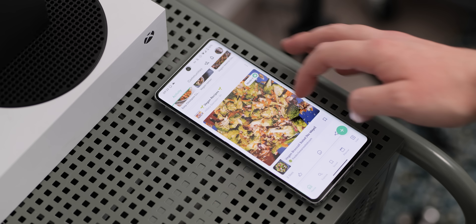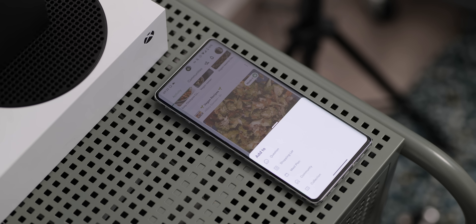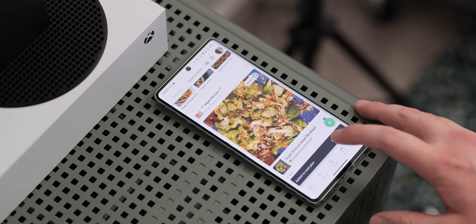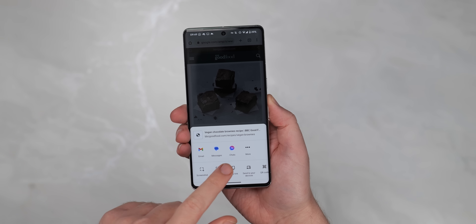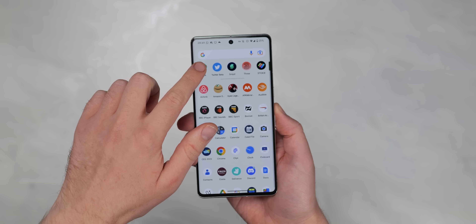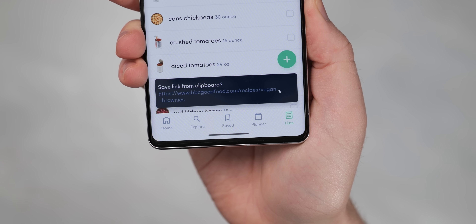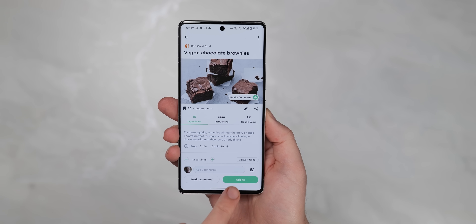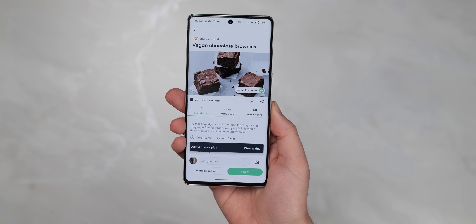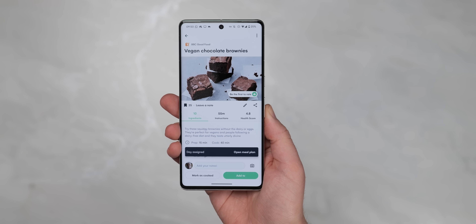You can just copy recipe links from websites, and thanks to the website markup tools built in, Whisk will pull all of the relevant ingredient information and present everything in an easy-to-digest manner — no pun intended. From here, you can add to your shopping list or save to a collection if you want to try a recipe later. There's even a social media element to help you discover new recipes, plus nutritional breakdowns for all saved recipes are right there at your fingertips. And best of all, this is completely free.